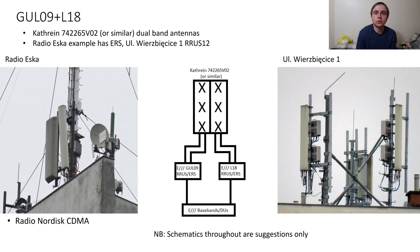These antennas have two low band ports each and two high band ports each, and are therefore wired very simply. The left site has Ericsson radio system remote radios based on the one that's just about visible, whereas the site on the right is using Ericsson RRUS12 remote radios. The left site also has an antenna for Nordisk CDMA as well.